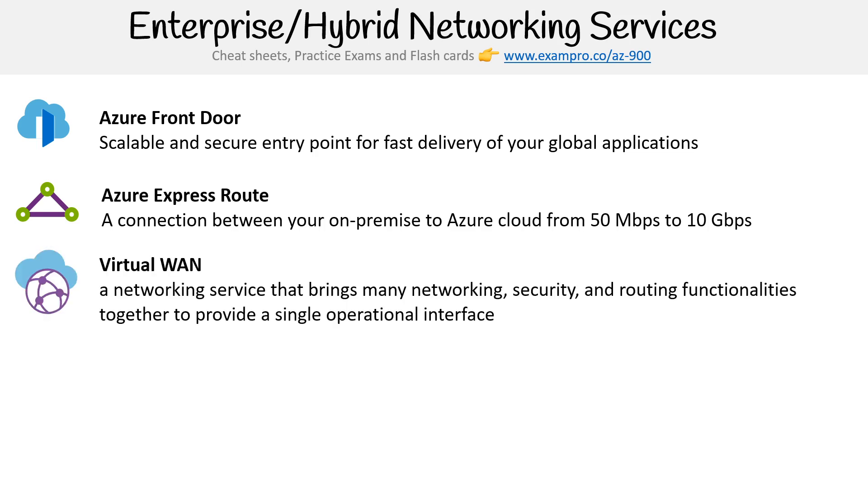Then you have Virtual WAN, a network service that brings many networking, security, and routing functionalities together to provide a single operational interface. A WAN is just a way of making networking easier by creating a hub-and-spoke model.